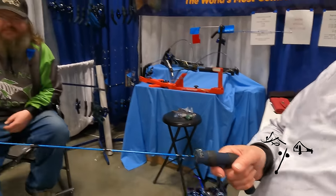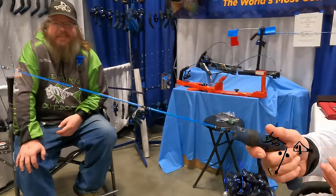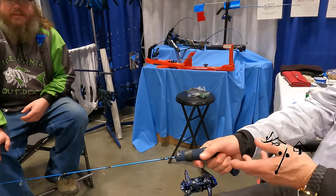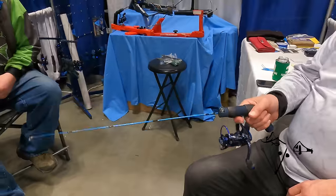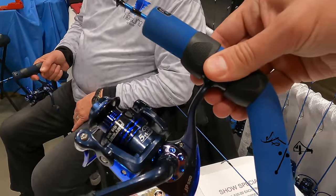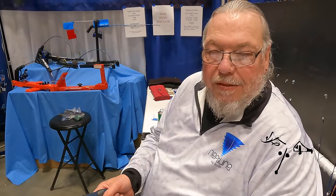I'm John with Neptune Ice Rods — my son Phil is the inventor. These have a curved ergonomic handle to keep your wrist in a neutral power position. Eight models to choose from, made in America, veteran-owned, ten years in business. Our rods are guaranteed for life — if a rod fails you in any way, return it and we'll send you a new one, no questions asked.